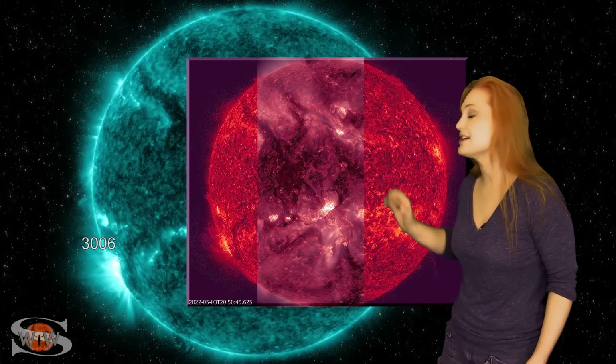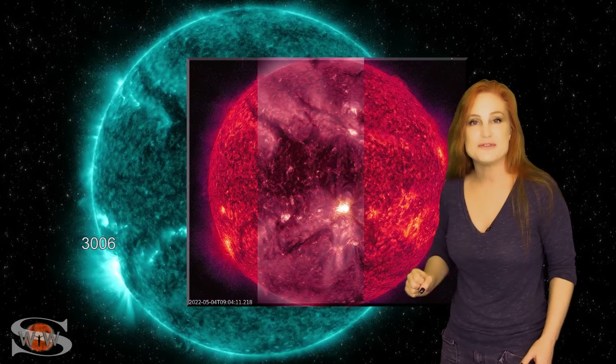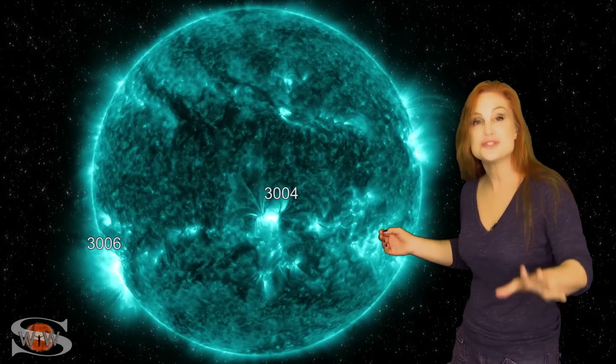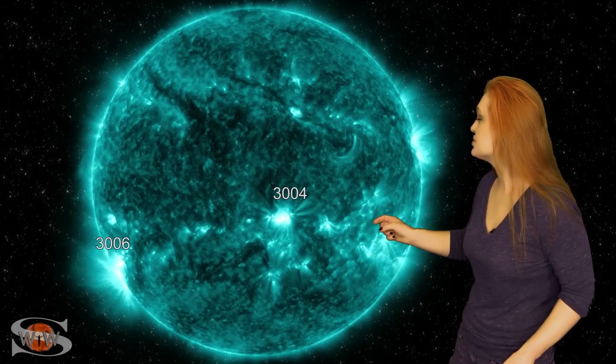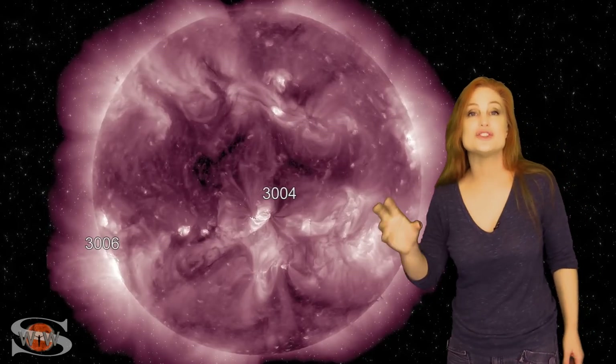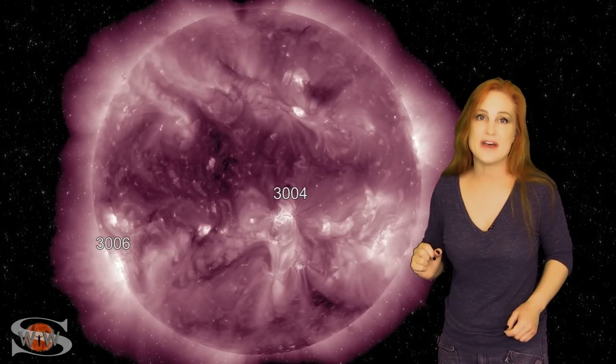Its new number is now 3006, and while we've been watching this region firing off a bunch of flares, region 3004 also started to develop, and by the 3rd, this region was firing off big M-class flares and an X-class flare. In fact, this region on the 3rd destabilized a whole larger region that then launched a stealthy Earth-directed solar storm, and we're going to talk more about that in a minute.